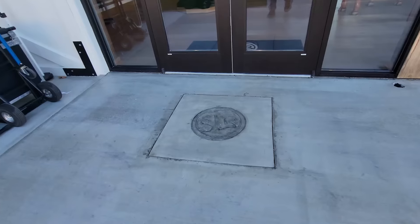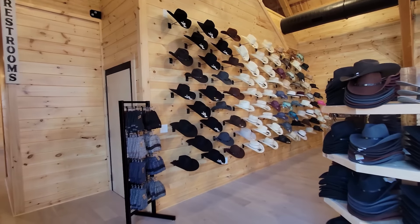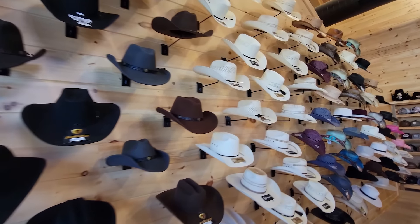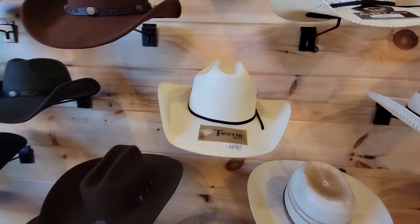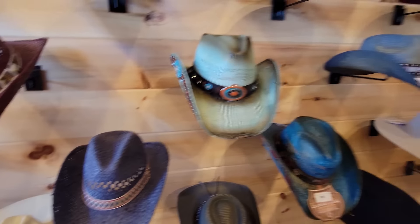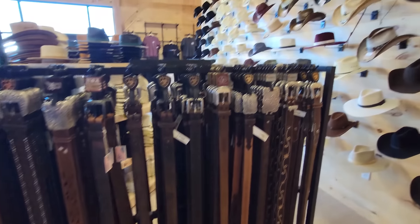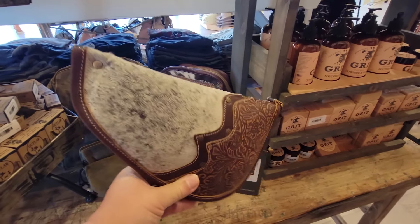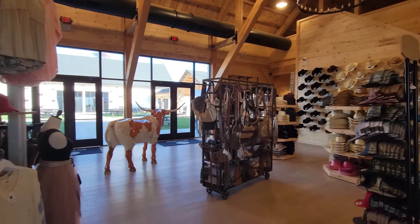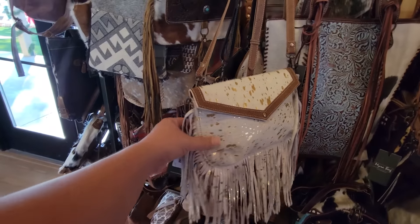Let's head into the Wilford Mercantile. They've got this wall of hats here — $47 for one, $35 for another. You can look just like a cowboy or cowgirl. Here's one called Stampede — I can see Dawn wearing something like that. They have all your cowboy and cowgirl things here, and some fashionable purses made out of cowhide.